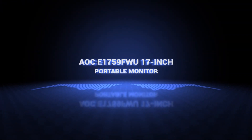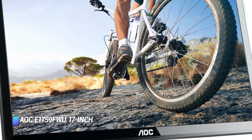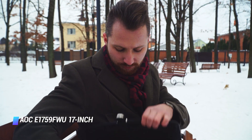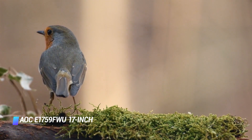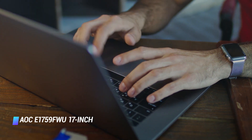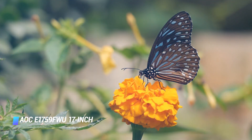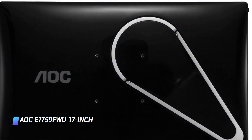Coming at number 10, we've got the AOC E1759FWU 17 inch Portable Monitor. One of the first featured products in this review was an AOC Portable Monitor, and this one is very similar to it, with the largest difference being in the size of screen. This particular monitor features a 17.3 inch screen with a 1600 by 900 resolution, and it's large enough to be your only monitor. Additionally, if you already own a 17 inch laptop, this would make a great second display and allow you to really personalize your display setup. In terms of portability, this AOC monitor weighs only 2.8 pounds, which is great considering its size.